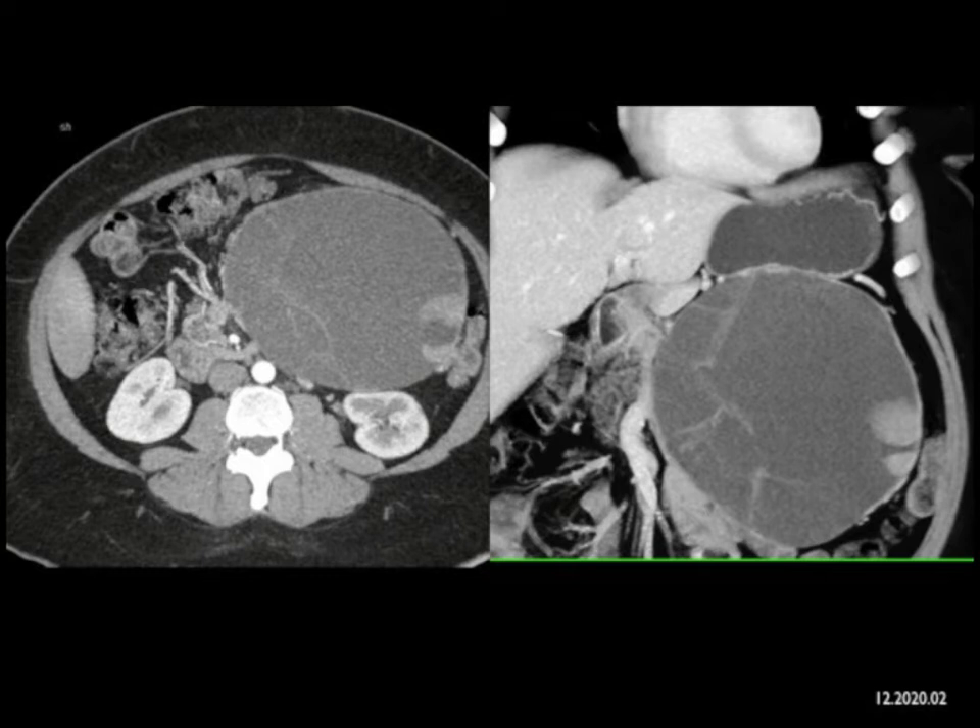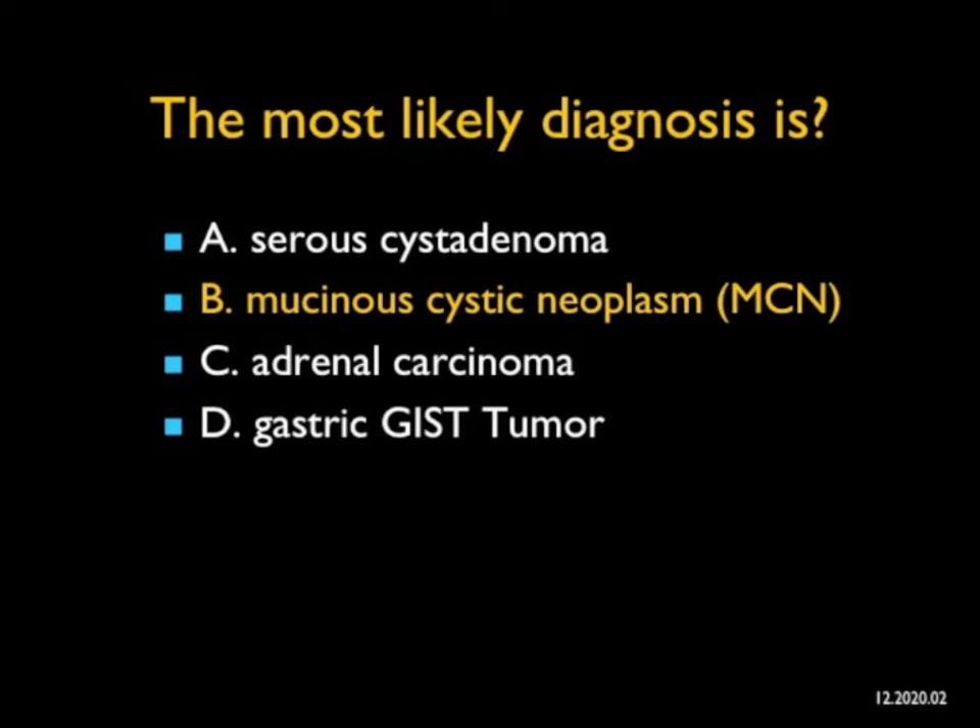I put down adrenal carcinoma — adrenal carcinomas can be cystic, but not this cystic; usually they're solid. Serous cystadenoma is indeed a good possibility. But what I like here is there's a solid component at about three o'clock and there are septations. When you think about mucinous cystic neoplasm, it has ovarian stroma, and that's why you have septations. The solid component ended up being high-grade dysplasia within a mucinous cystic neoplasm — a wonderful example.